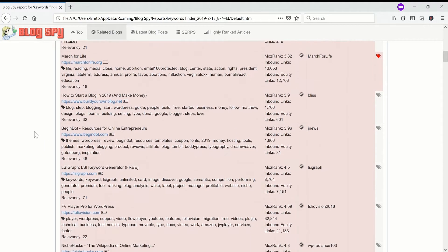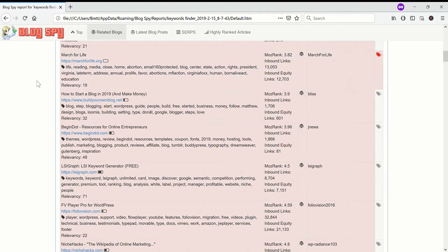March for Life — I don't know why this is related to abortion content; it has nothing to do with my niche. Maybe I should get some better sources of data, but I have left in the irrelevant blogs in Blogspy because occasionally you can find other niches. I've occasionally found some really interesting niches just by sheer accident while using Niche Laboratory for several years.